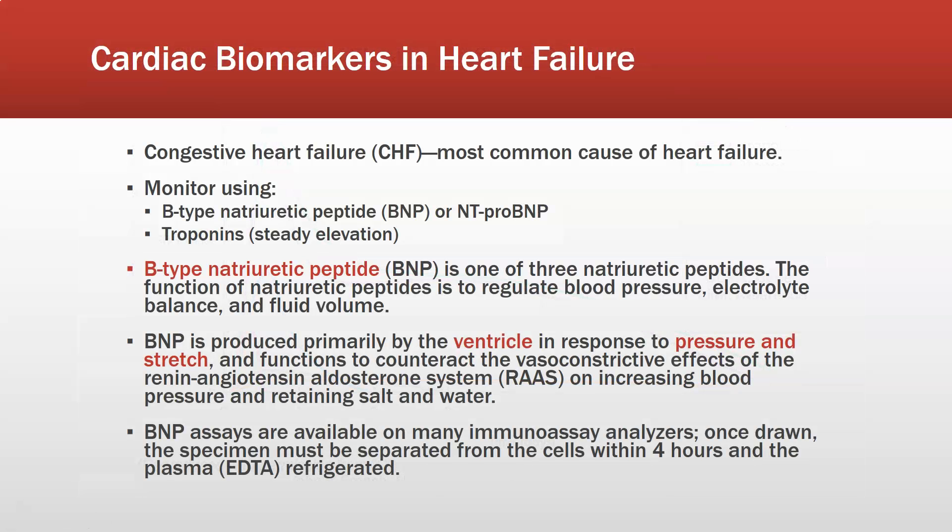Let's look at biomarkers and heart failure. Congestive heart failure is the most common cause of heart failure — failure of the heart pump with fluid accumulation. It is monitored using the BNP, which is the B-type or brain-type natriuretic peptide, or NT-proBNP, another protein related to that in the production chain of BNP. Troponins can also be drawn, but you would not see the sharp peak seen in a heart attack — more a steady elevation above what's considered normal.